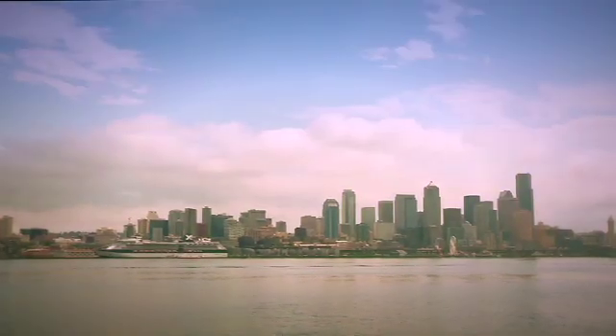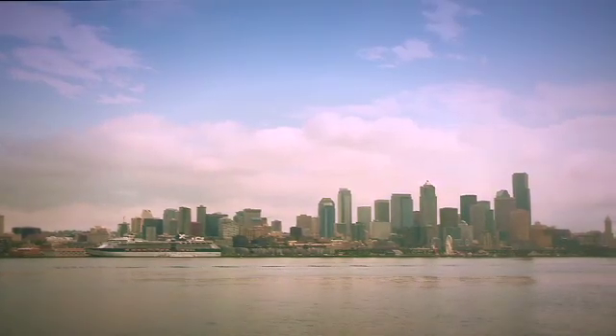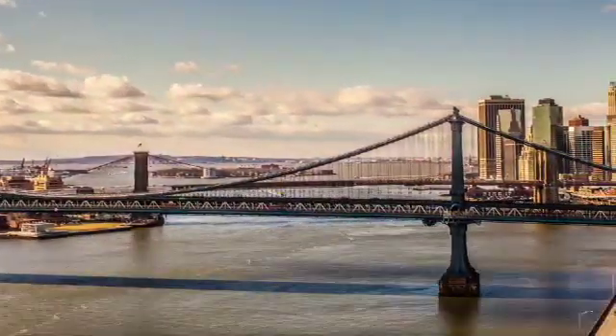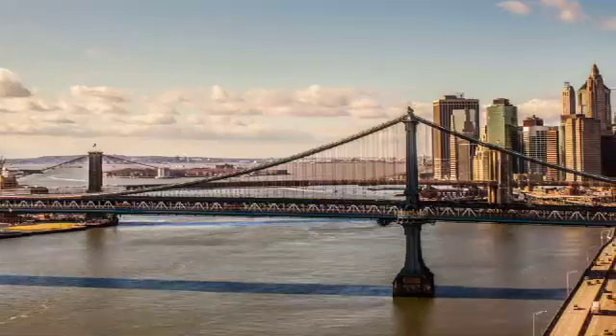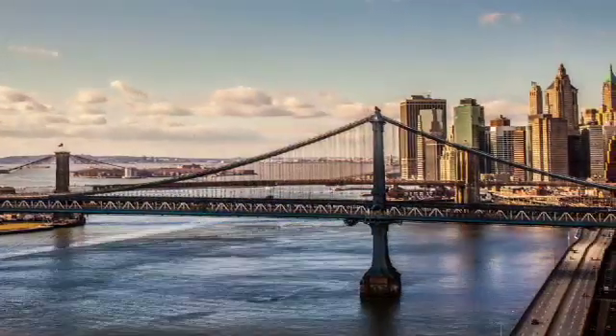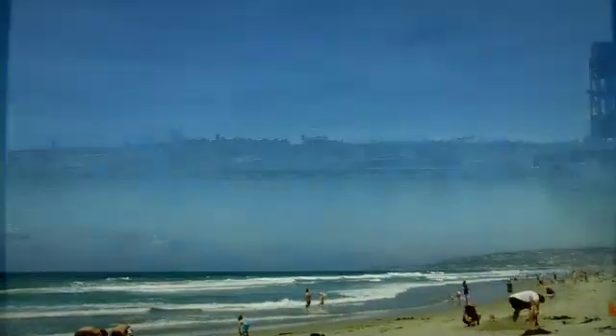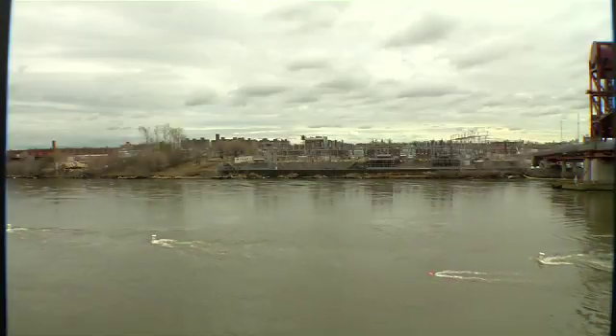One of the greatest benefits of developing marine energy, or ocean power, is that many of our water resources are right where we need them — near the most populated areas. More than half of all Americans live close to coastlines, where the potential for ocean power is the greatest. And some cities and towns can use power from tidal currents.